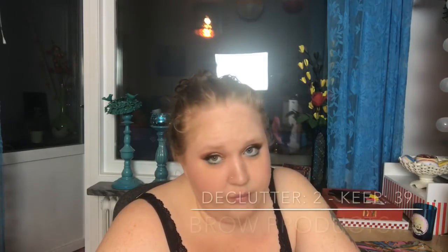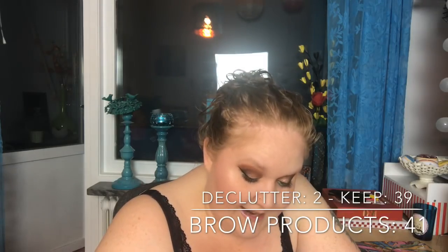Brow products — interesting since I hate doing my brows. I have 41 brow products, including powders, pens, and pomades — palettes not included. I decluttered two, so I have 39 left.